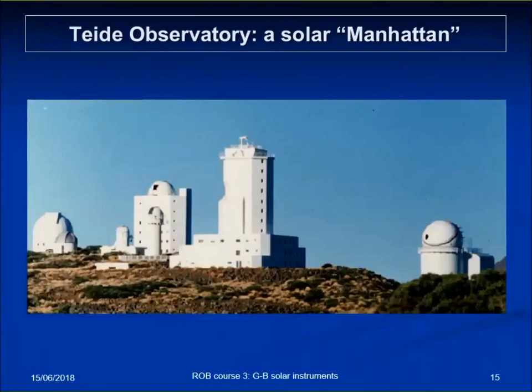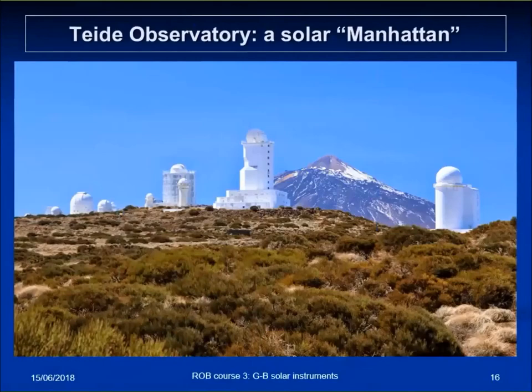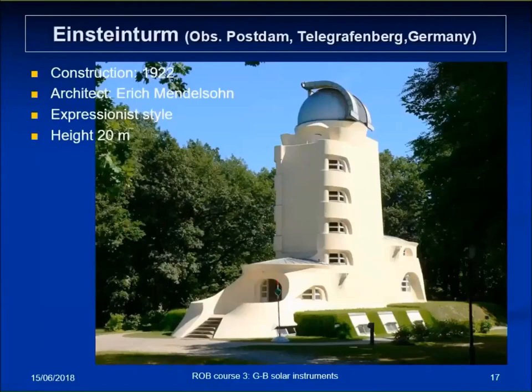The Izaña Observatory at Tenerife — I really call it the Manhattan of solar observing, because the skyline is really a series of towers with the volcano at the back. And I cannot finish the section on towers without showing the most beautiful one, built back in 1922 on Telegrafenberg near Potsdam, dedicated to Albert Einstein one year after he got his Nobel Prize. It's only 20 meters high but fully streamlined — a prime example of expressionist style in architecture. Most visitors go there just for the building; they don't care about solar physics.